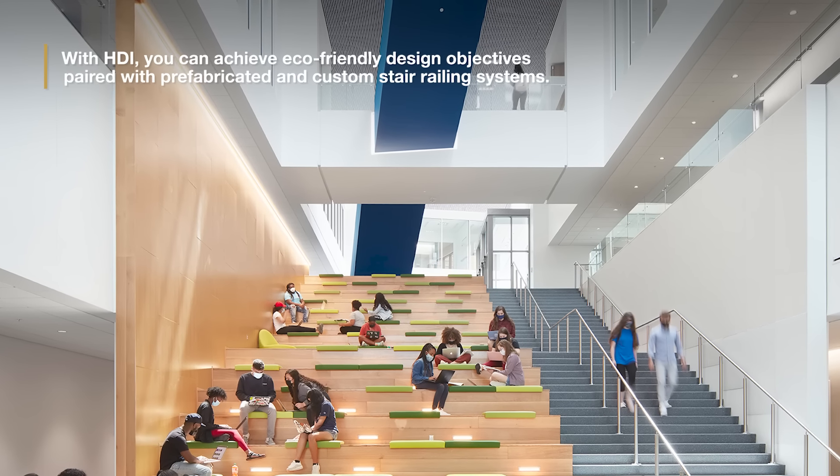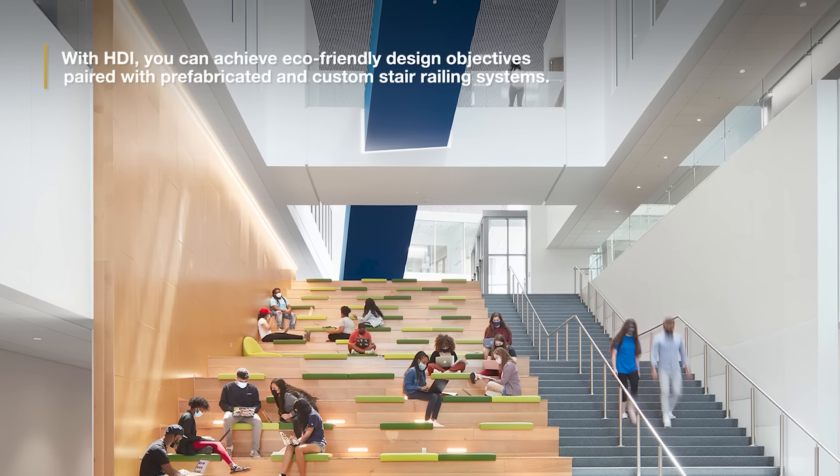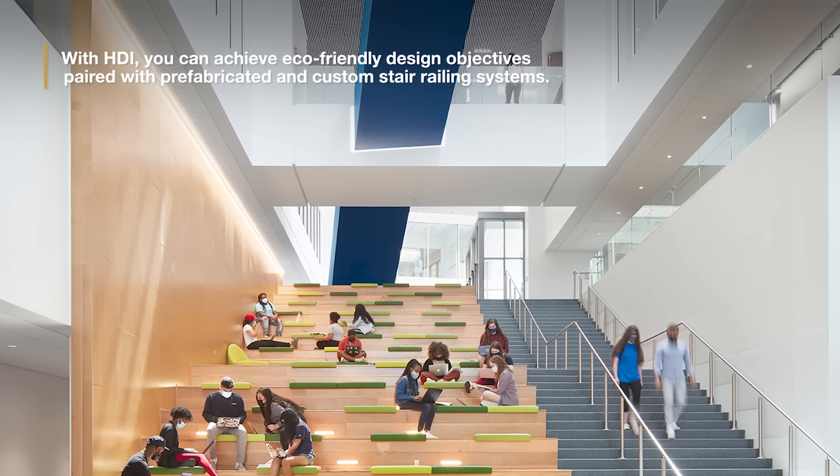With HDI, you can achieve eco-friendly design objectives paired with prefabricated and custom stair railing systems.